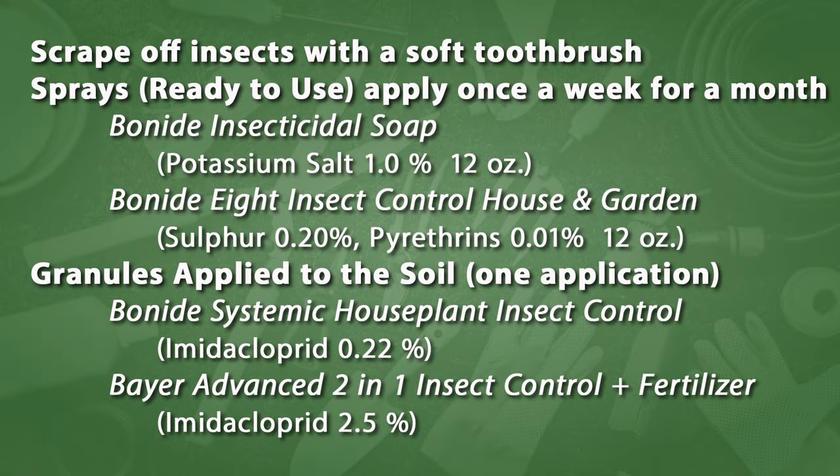So let's talk about controls. First, if it's possible, just use a soft toothbrush and scrape them off. That's not practical on some plants like ivies or hoya, but on a plant like Schefflera you could use a toothbrush and scrape off as many insects as you can see. Then there are some sprays. If you apply the sprays, they have to be applied about every week for about a month — about four applications. If you don't do that, those mature scales and mealybugs will still produce young, so you can't control them with just one spray.